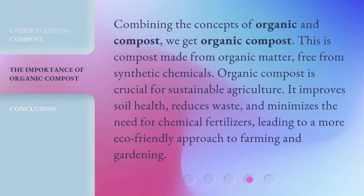Combining the concepts of organic and compost, we get organic compost. This is compost made from organic matter, free from synthetic chemicals.